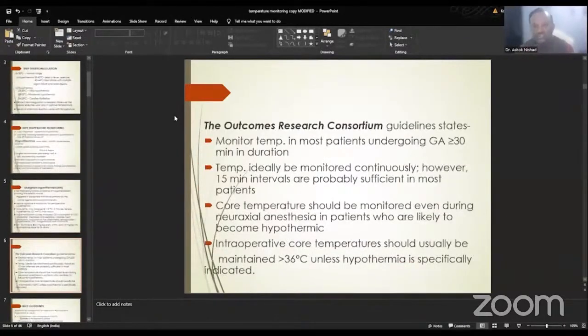As per the Outcomes Research Consortium guidelines, we must monitor temperature in all patients undergoing general anesthesia for more than 30 minutes. Temperature should ideally be monitored continuously; however, monitoring at 15-minute intervals is sufficient. Core temperature should be monitored even during neuraxial anesthesia, as hypothermia is as likely and as severe as seen in general anesthesia patients.